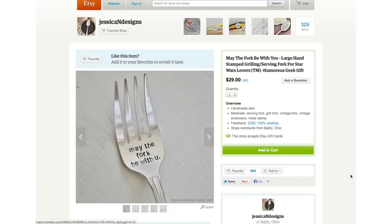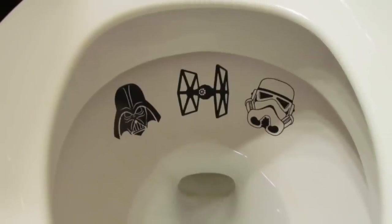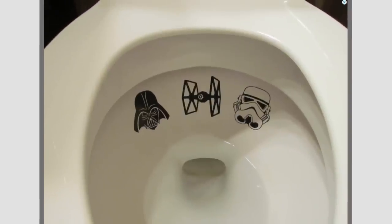Just remember, may the fork be with you while aiming your force at these Star Wars toilet targets. And as always, thanks for watching.